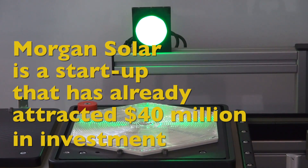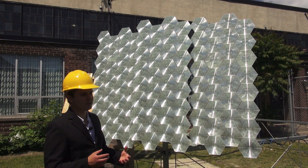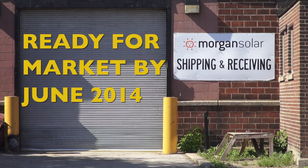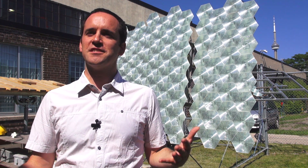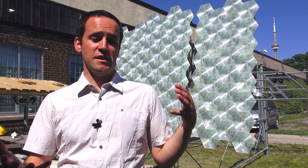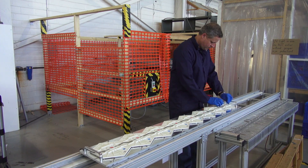Will the idea work? Morgan Solar is a startup that has already attracted 40 million dollars in investment and has already commercialized a solar tracking system. The plan is to have the Sun Simba concentrated solar modules ready for market by June 2014. After years of research, it's great to finally be at a point where these things can be built cheaply enough to be super cost competitive, extremely efficient, and lasting — those three factors are huge. It's thrilling to get to commercialization.